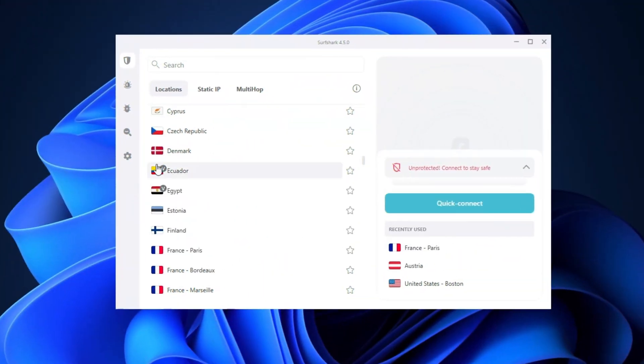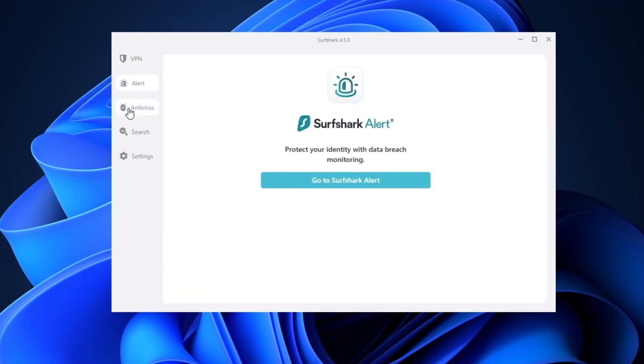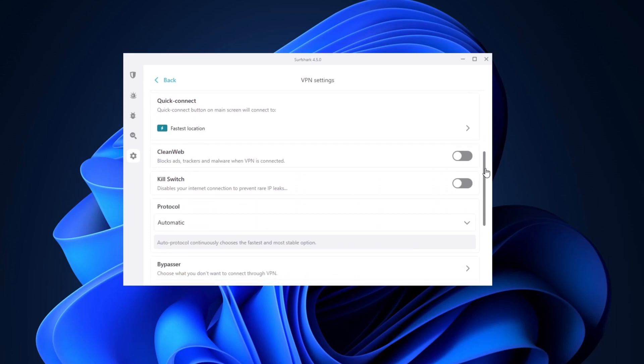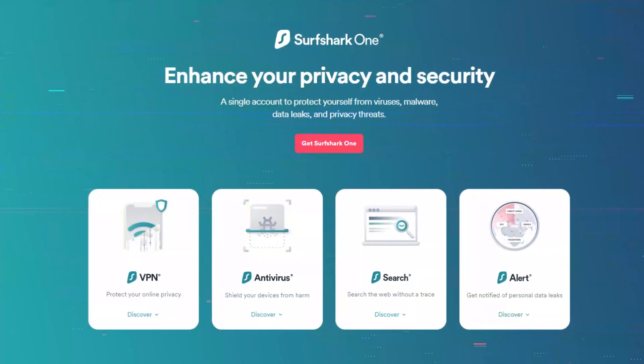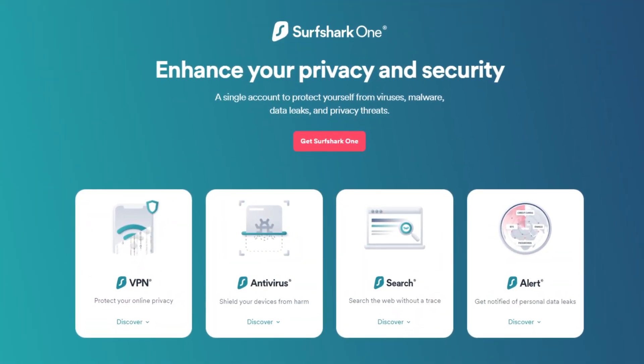Now what about Surfshark? Can it be considered the best VPN for PC app? Even though there's no server location map, the app is still easy enough to navigate. I didn't find that many truly unique features here, but all the basics are covered, including a proper ad blocker. But for a few additional bucks, that Surfshark One bundle adds a full-fledged antivirus into the mix. A separate antivirus is gonna cost you way more, so that's definitely worth considering.